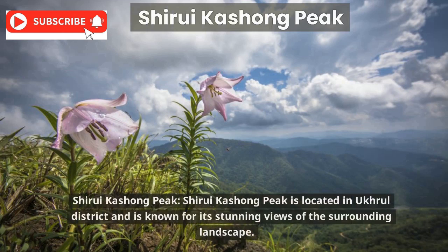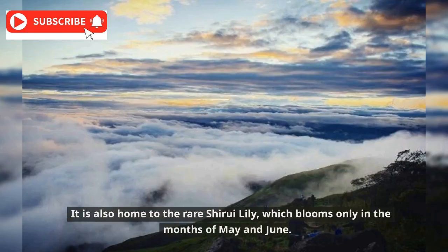Shiroi Kashong Peak is located in Imphal District and is known for its stunning views of the surrounding landscape. It is also home to the rare Shiroi lily, which blooms only in the months of May and June.